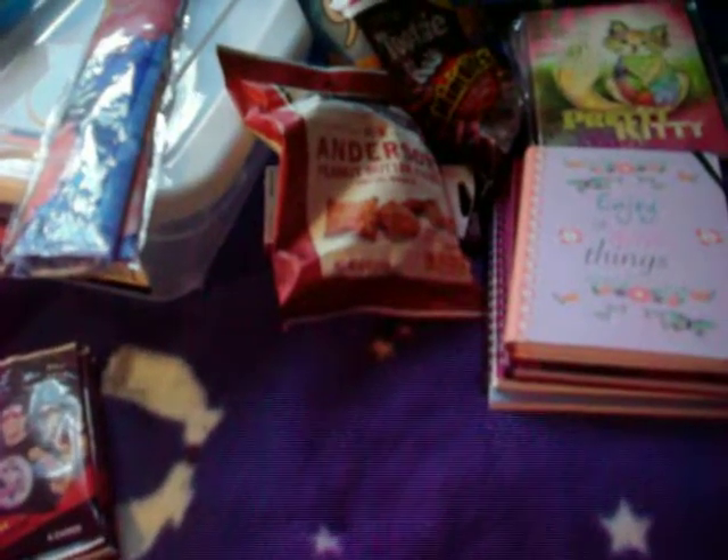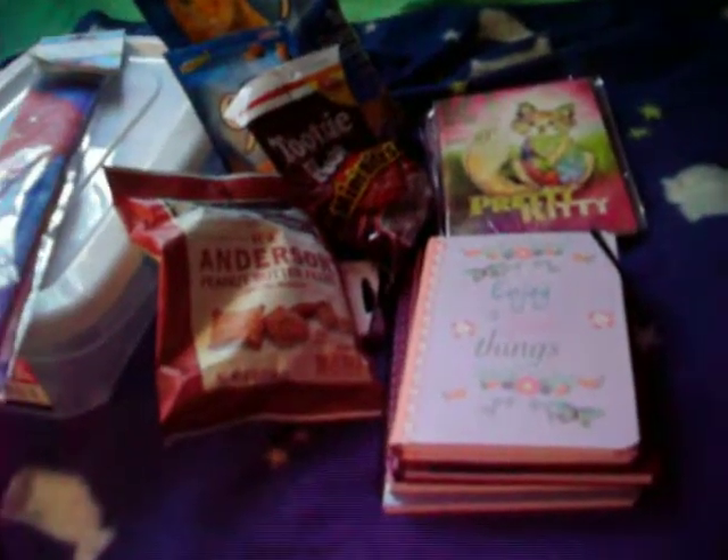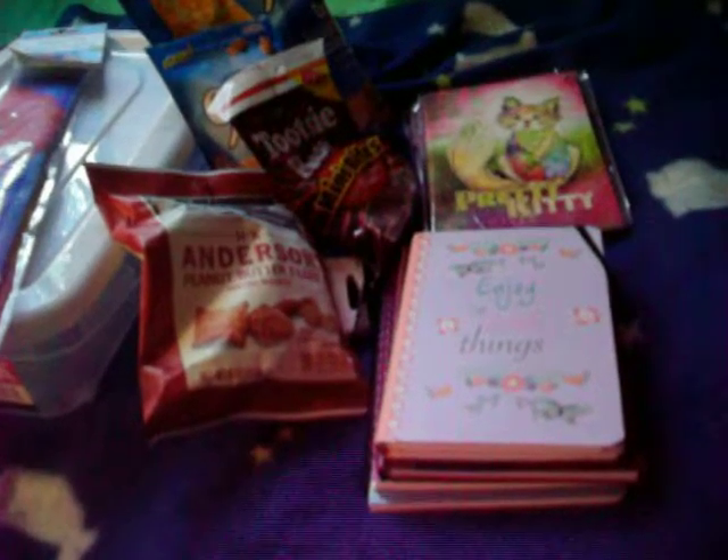Hi everyone, this is a Dollar Tree Haul. These are things that I got on Saturday the 24th, but I'm just getting around to recording it now on the 28th. Things have been crazy. I've been working like six days a week again, probably been doing that for a while.